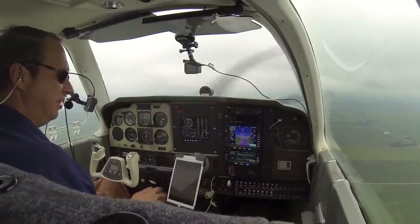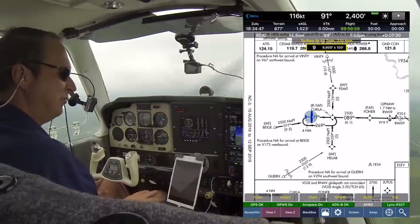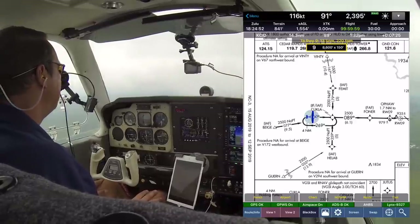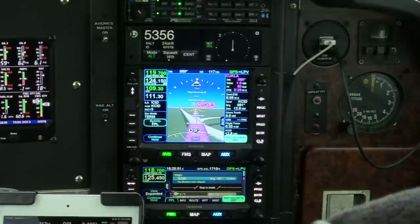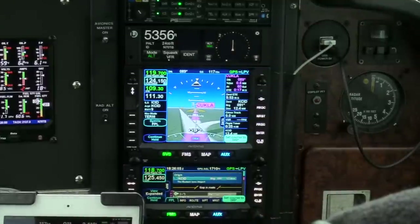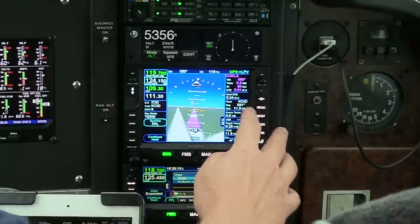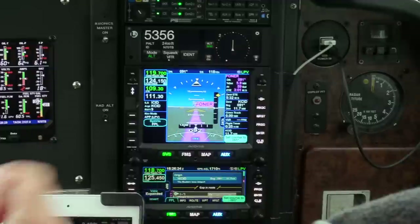Alright, we're at 2,500, back inbound to Kukla, then Foner. We maintain 2,500 until Foner, and then we'll intercept the glide path at Foner. Passing Kukla, the GPS will transition to LPV — if all the integrity checks of the GPS work out. Foner is the active waypoint now, and we just transitioned to LPV.